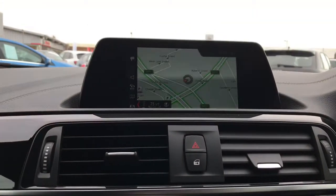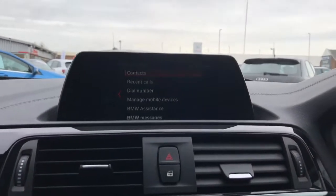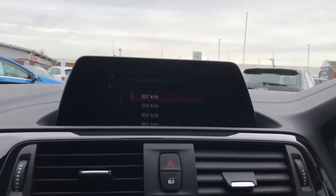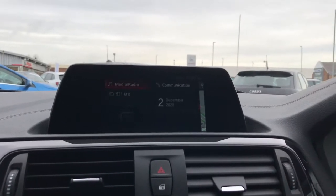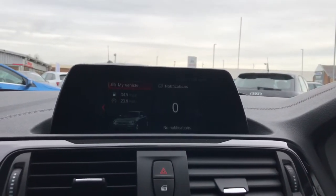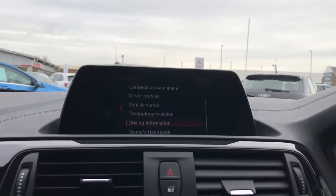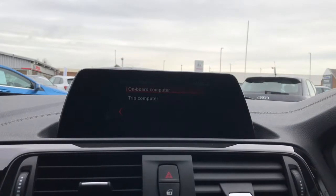And I'll take you through your display now. So you've got your different options on here. You've got your calls for your contacts and your digital audio broadcasting as well. And you've got your different display options on here. You've got your vehicle settings which has your trip computer on, so I'll just take you into that now, as you can see.